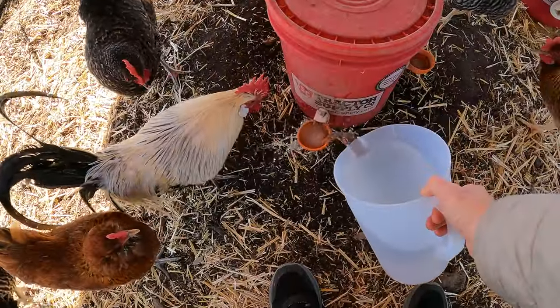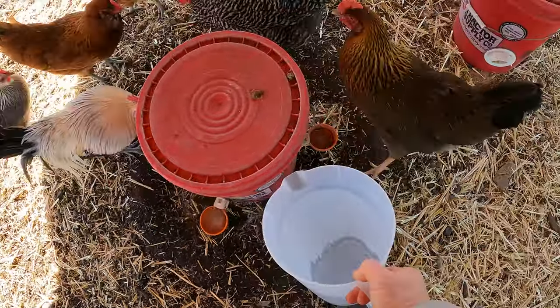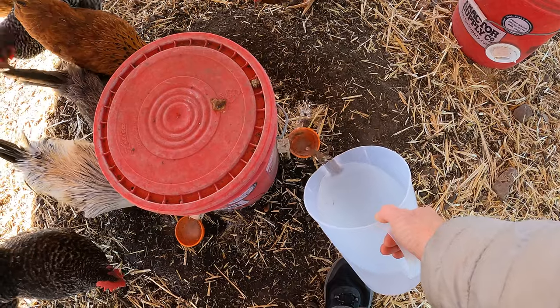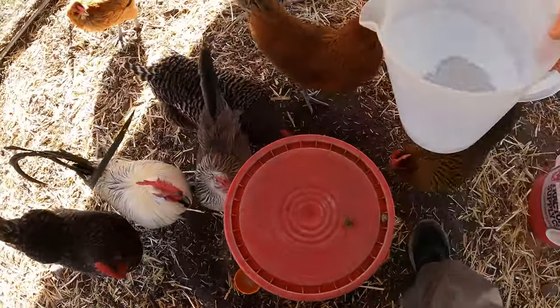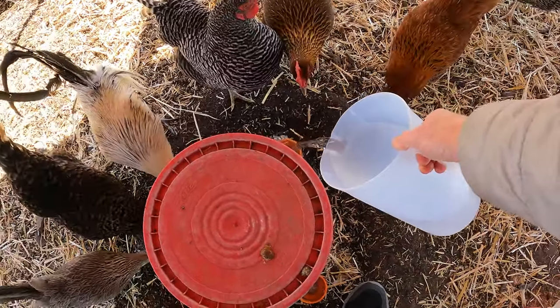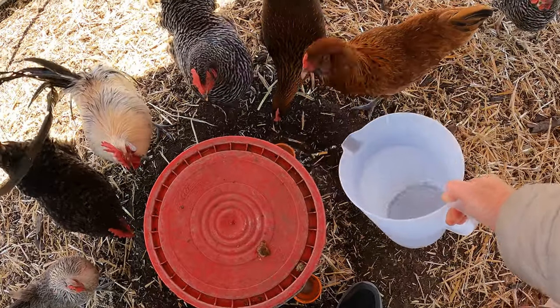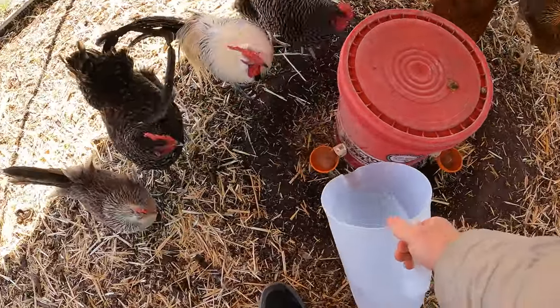I'm pouring hot water over my chickens' water dispenser. I fill it up with hot water from my kitchen sink and it dislodges the ice that forms in the cups.